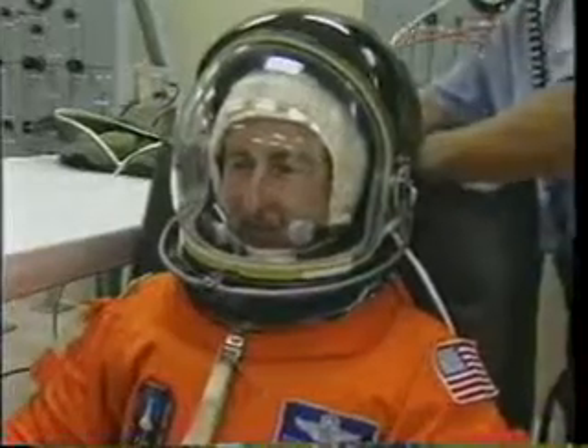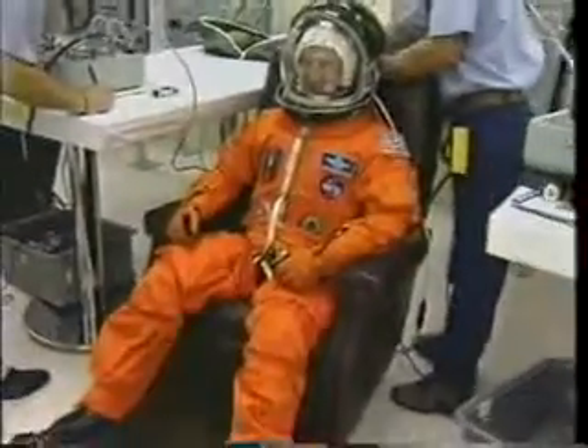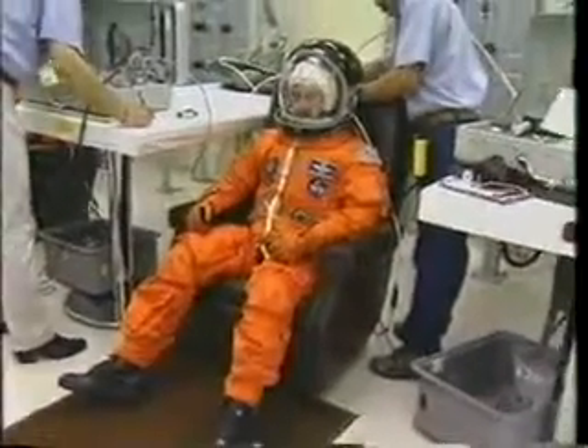I think most of you are aware we were delayed from our first launch due to this pesky rascal down at the Cape. However, our hats were off to the technicians there at the Cape who repaired the ET and successfully rolled back out for an on-time launch June 22nd.